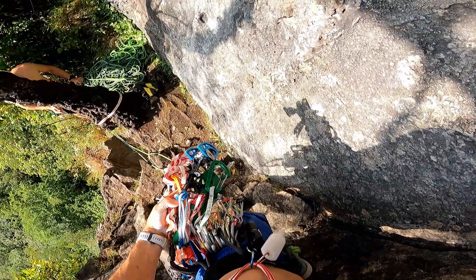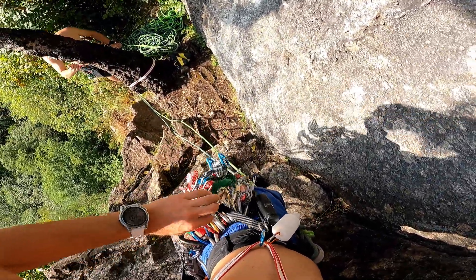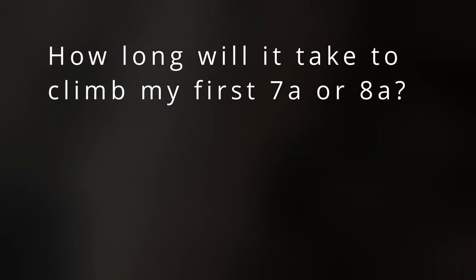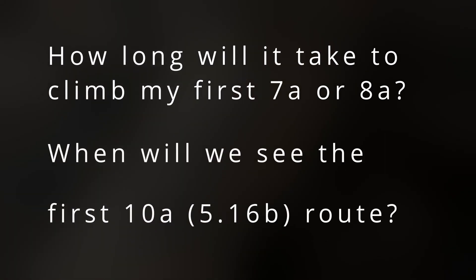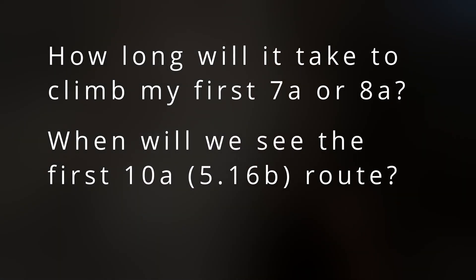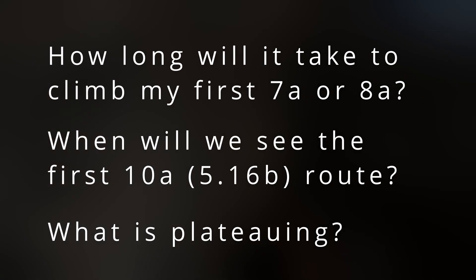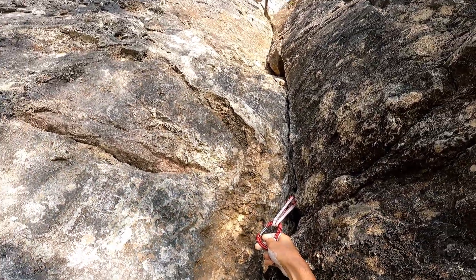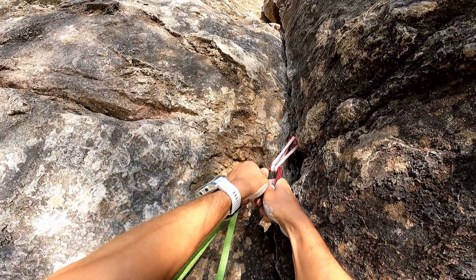In this video, we are going to have a deep look at grade progression, and answer questions like: how long will it take to climb my first 7a or 8a? When will we see the first 10a climb? And also, what is plateauing and when does it happen? If you haven't watched the first video, I recommend you watch that one first — I'll leave the link down in the description.